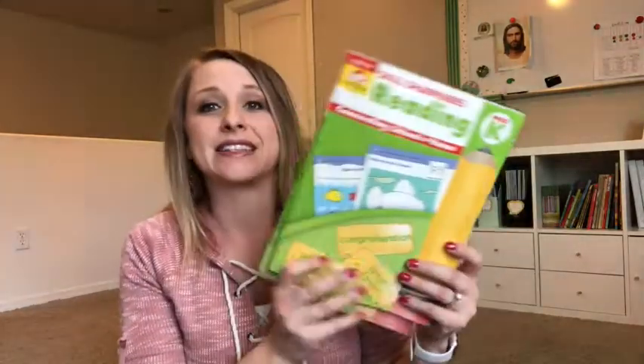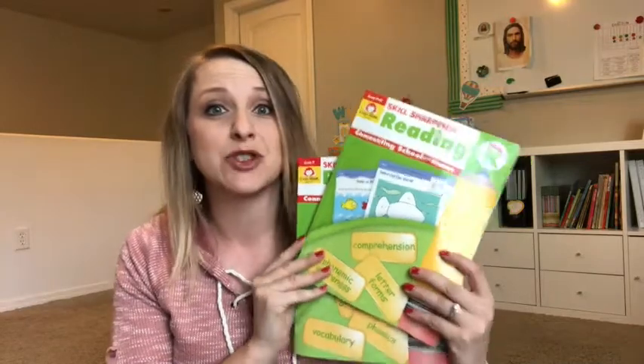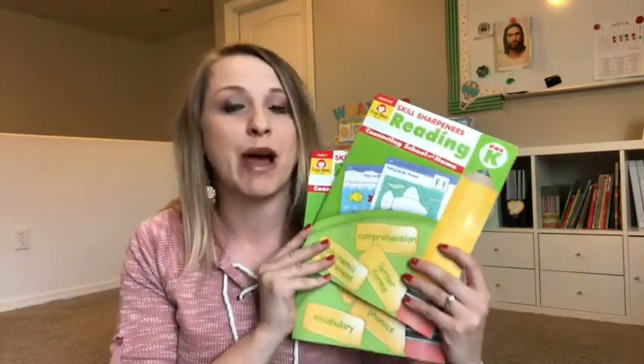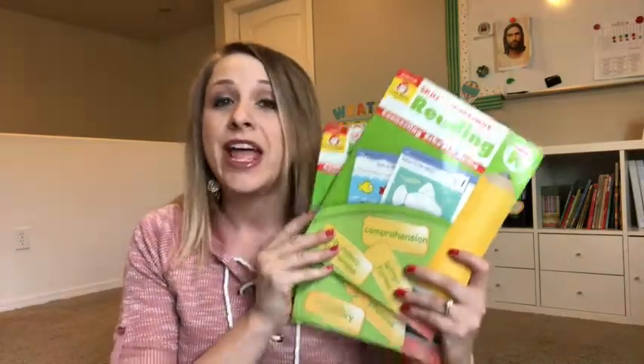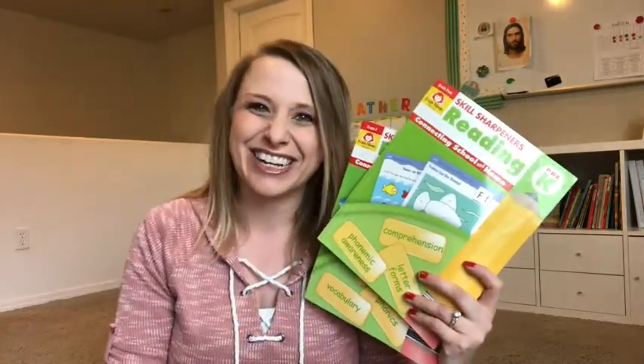Hey everybody, it's Kaylin here at Full Purpose and Heart, and in this video today I want to share with you a resource that I've selected for both my second grader and my kindergartner. It's from Evan Moore, and it's this Reading Skills Sharpener resource, and I'm super excited to show you a little bit more about what's in it and why I chose it. If you're interested, let's go ahead and get started.